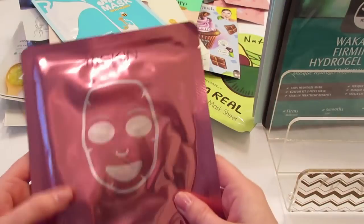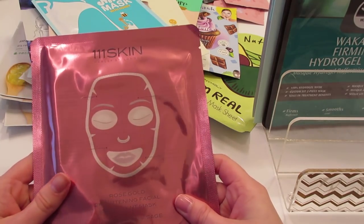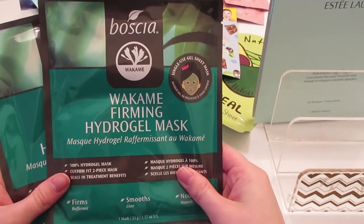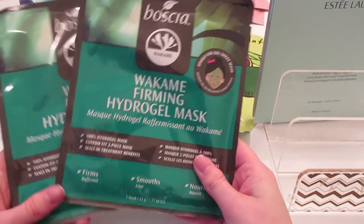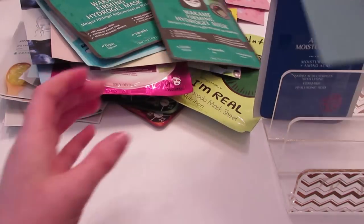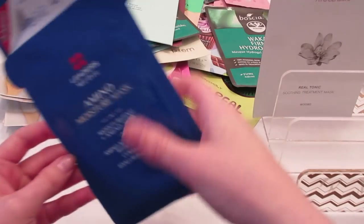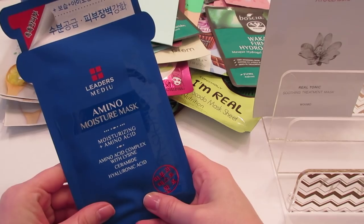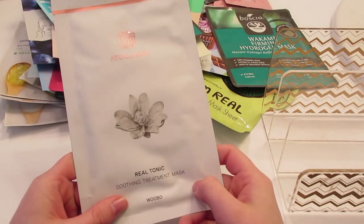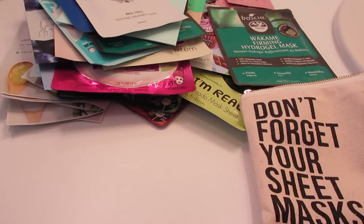I'm not sure what brand this is but it's the steam milk mask with honey. This is the 111Skin rose gold brightening treatment mask, two of the Boshiwa wakame firming hydrogel masks that I got at Marshalls, the Estée Lauder Advanced Night Repair Power Foil mask, the Leaders amino moisture mask, and the Ido Classic real tonic soothing treatment mask.